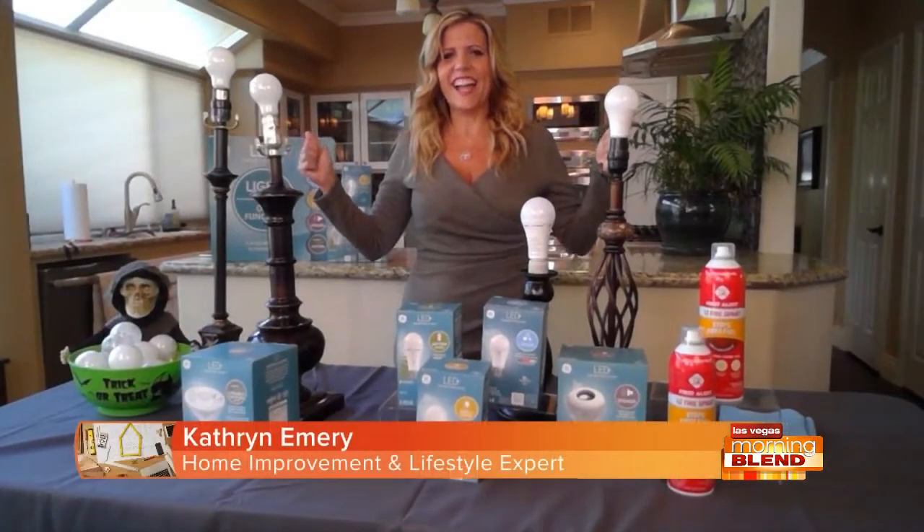We're finally in the month of October and there are several holidays to celebrate. Of course we're all excited for Halloween on the 31st, and I'm accepting gifts and cards on my birthday on the 24th. Today is a very exciting day for those of us who love to be in the light — it is National LED Light Day. Here to explain is Catherine Emory, home improvement lifestyle expert.